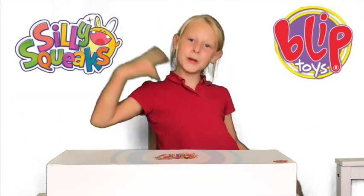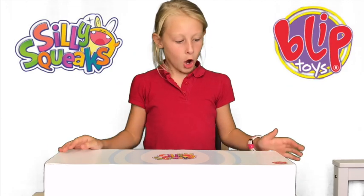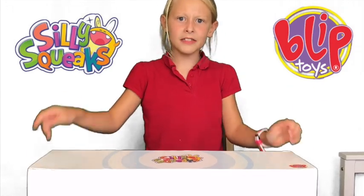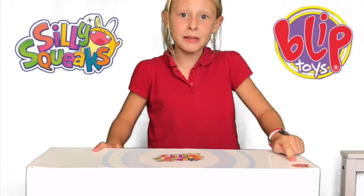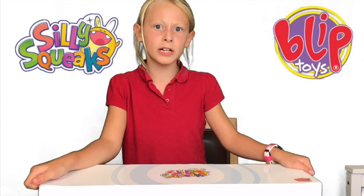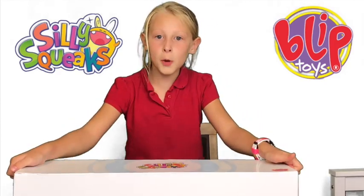What's up guys, it's Louise from Louise's Unicorn Power Puff! Today we got this box — they're Silly Squeaks! Let's have a look at them. But first of all, they're being sent from Blip Toys, so these are really cool. Thank you so much for sending me these. Let's open the box!